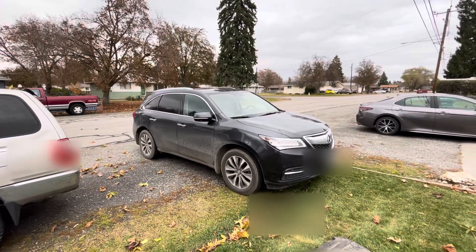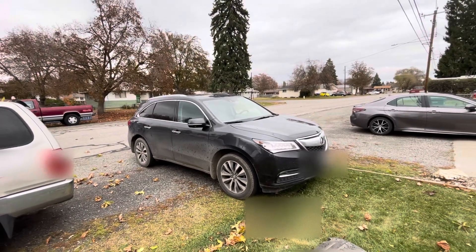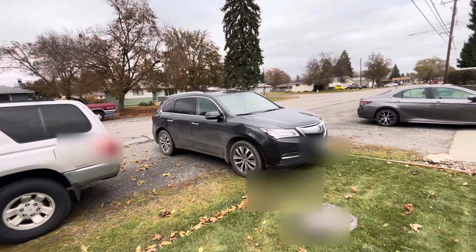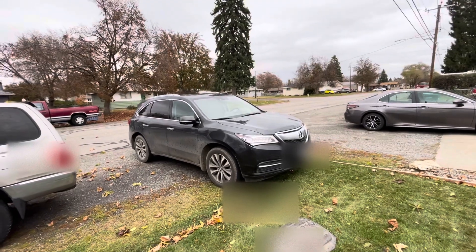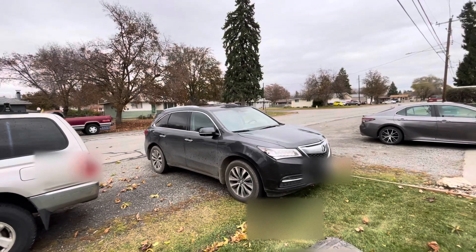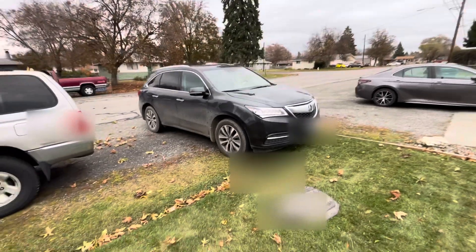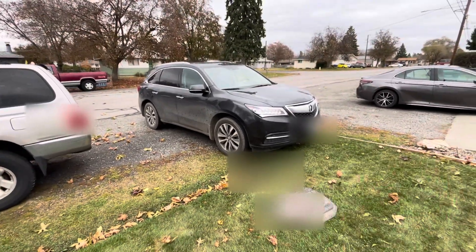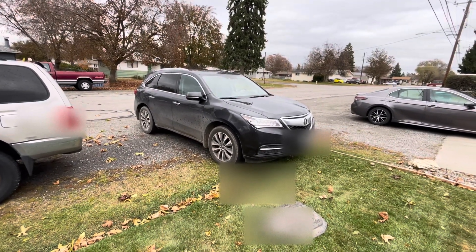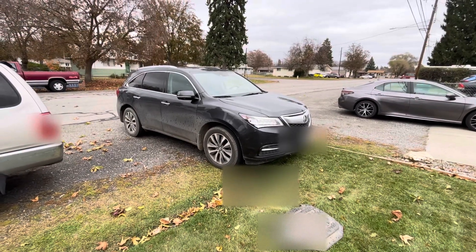You can get this Acura MDX for around $14,000–$15,000. Those 2015 Highlanders with similar mileage are going to be five to ten thousand dollars more. So if you're in the $12,000–$15,000 range, you can't go wrong here. Just get good service history, make sure the timing belt and water pump are done, and you can have one hell of a car. Thanks for watching the review on this 2015 Acura MDX — take care, that's a nice car.